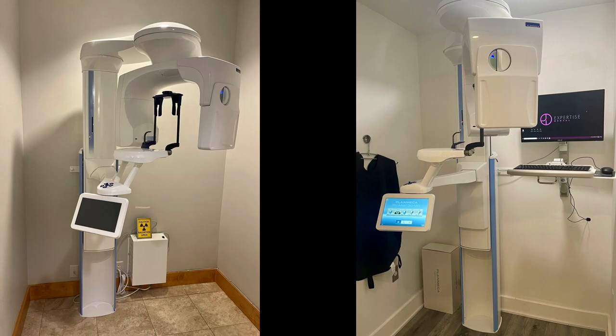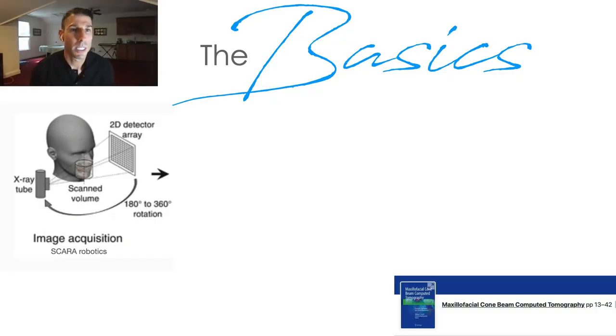I want to start with the basics of cone beam CT and how it works, because it's always good to start at the beginning. A CT works very similarly to a panorex. It has an x-ray tube, with the patient positioned between the x-ray tube and a detector. The x-ray tube rotates, as does the detector, and you get your image as it rotates.